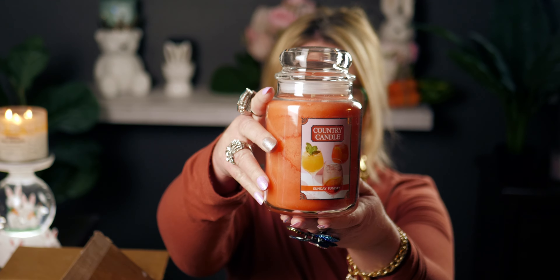The next one is 'Sunday Funday' — cute name! Again, these are all part of the new collection that just launched a few days ago. I love the orange color; it almost matches my top. They really put effort and TLC into their wrapping — it came wrapped with love.